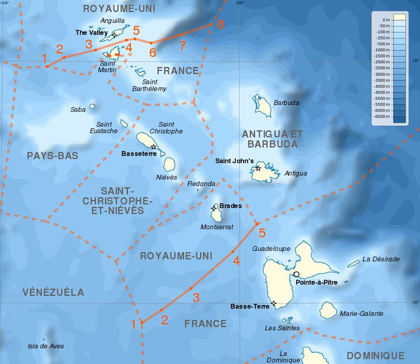The First Treaty delimits the boundary in the Anguilla Channel between the British Territory of Anguilla and the French territories of St. Martin and St. Barthelemy. The boundary is a simplified equidistant maritime line that runs in roughly an east-west direction. It consists of seven straight line segments defined by eight individual coordinate points. The western end of the border forms a tripoint with the Netherlands Antilles, and the easternmost end forms a tripoint with Antigua and Barbuda.